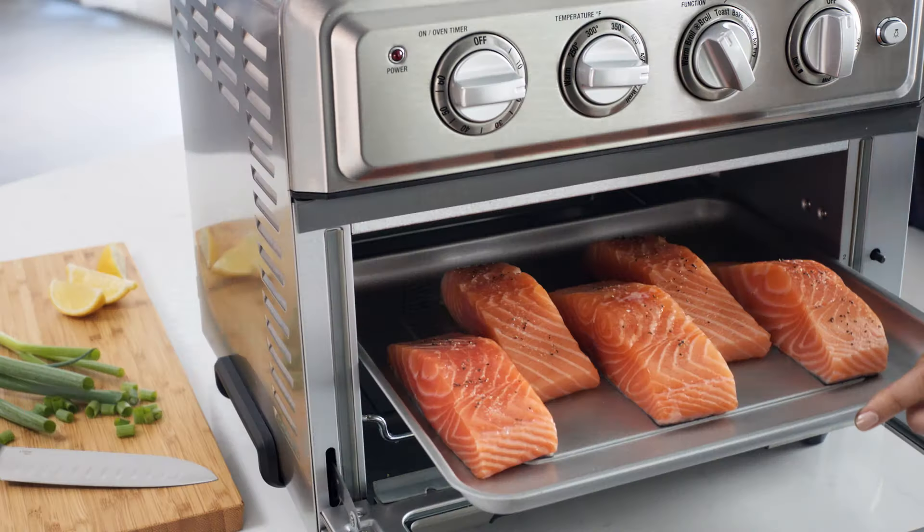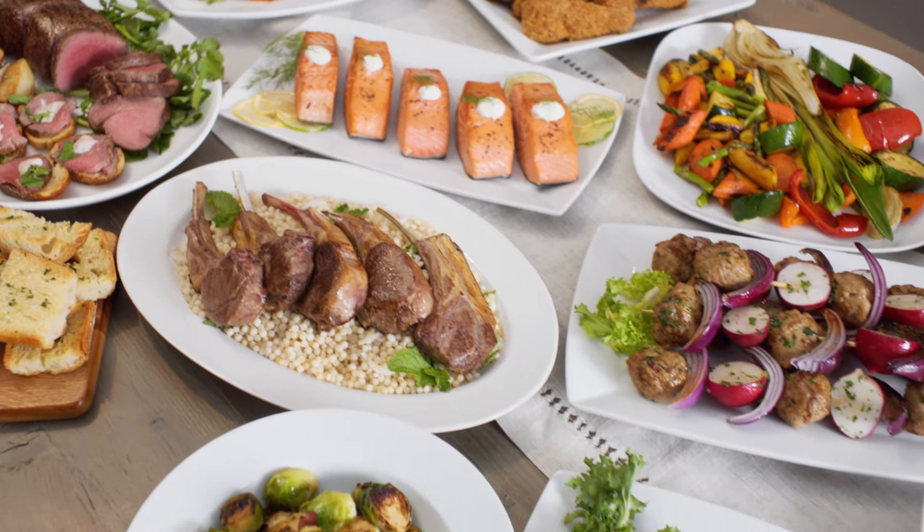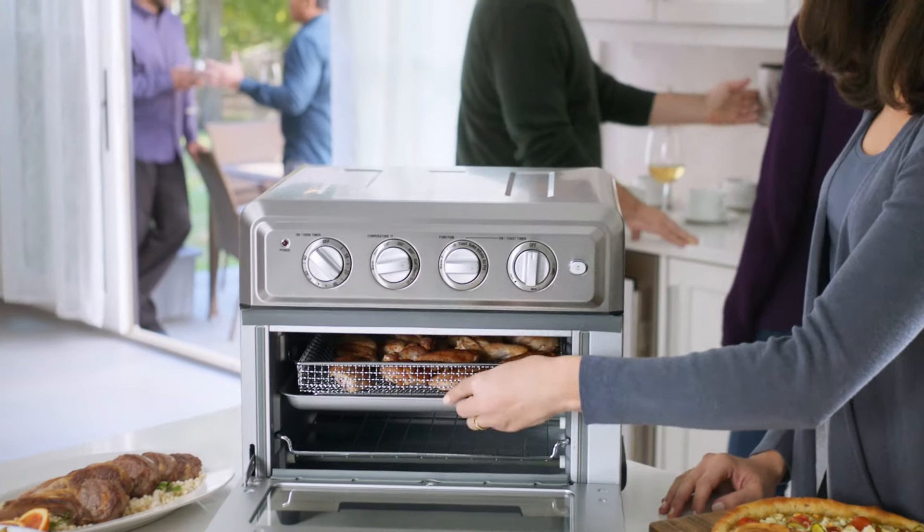With seven functions, this multitasking oven also bakes, broils, convection bakes and broils, warms and toasts, so you'll use it every day.